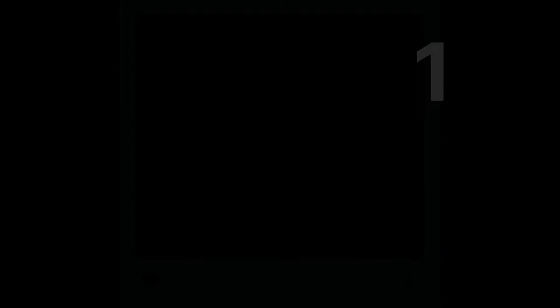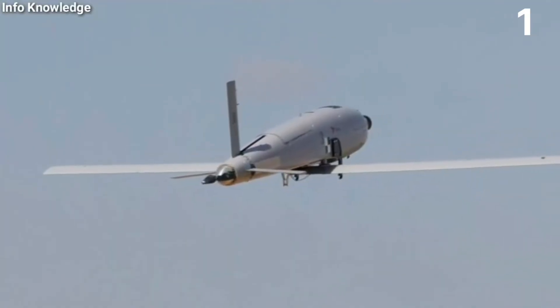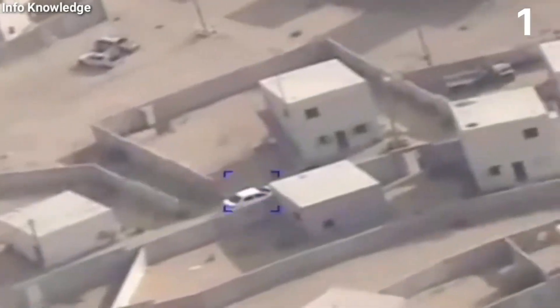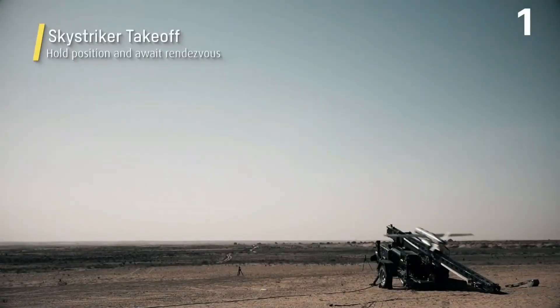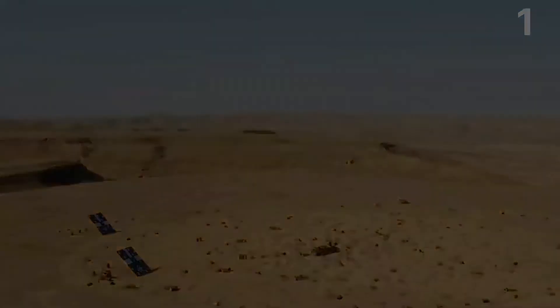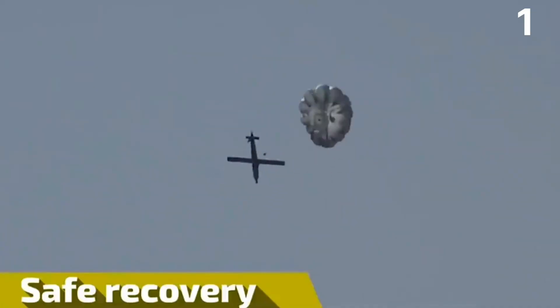Number 1: Skystriker Kamikaze Drone. The technology-enabled Skystriker is a cost-effective loitering munition capable of long-range accurate tactical strikes. By giving agile infantry and special forces direct-fire airborne precision capabilities, Skystriker improves performance, situational awareness, and survival. With an 11-pound (5-kilogram) warhead mounted inside the fuselage, the Skystriker is a completely autonomous unmanned aerial system that can identify, acquire, and hit operator-designated targets with high precision.